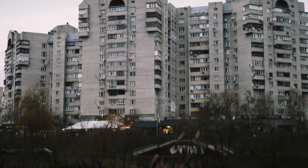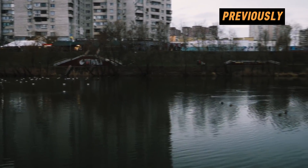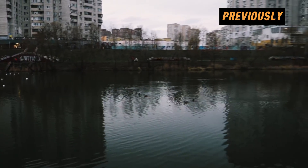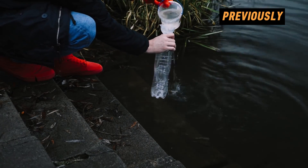Previously on our channel, I took water samples from a lake located within the city, and the results were amazing. The video material I'm about to show you is already five years old. Back then, numerous interesting microorganisms were found.